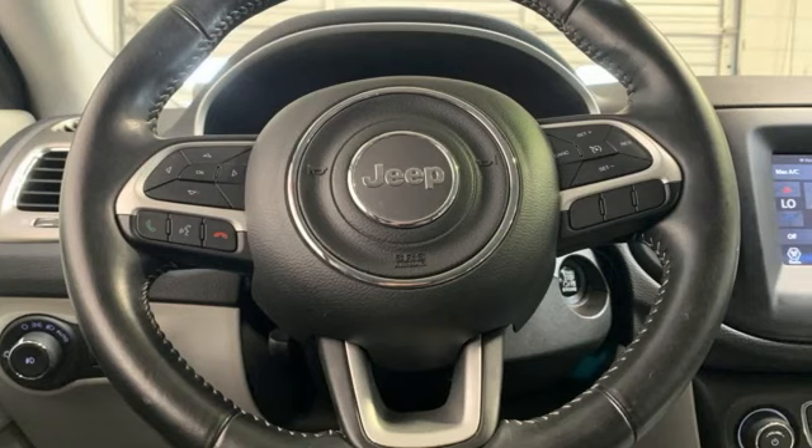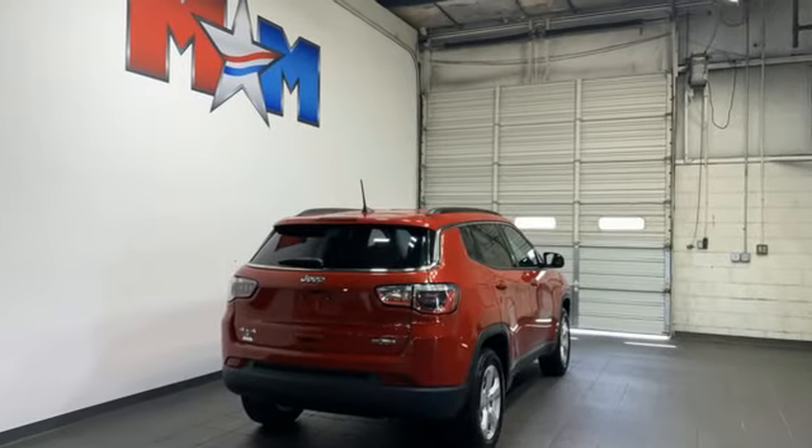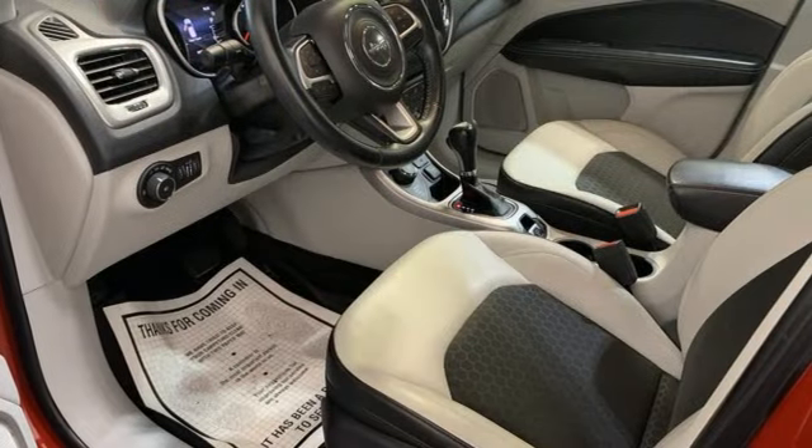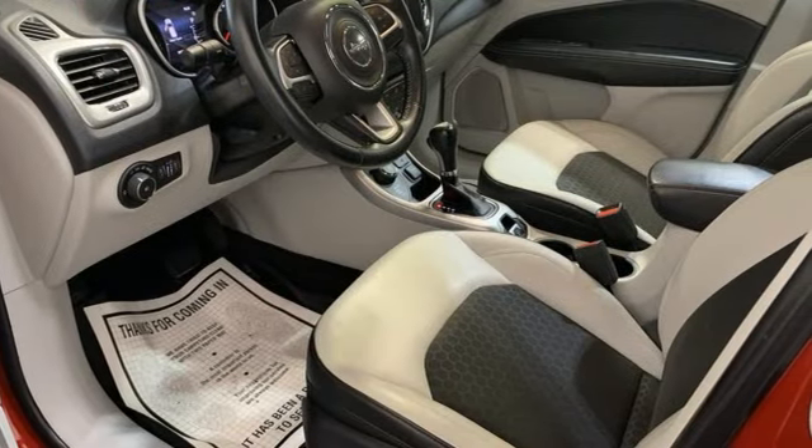Automatic transmission. Dual zone climate control. External memory control. Auto dimming rear view mirror. Eight way power driver seat. Doors and push button start proximity key.